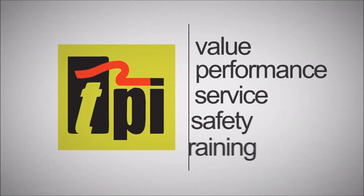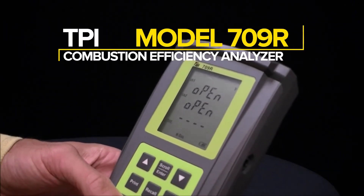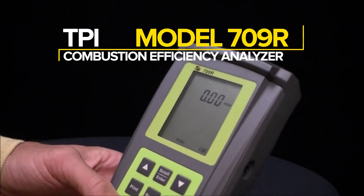Welcome to TPI, the global leader in test products. Today we are taking a closer look at our Model 709R Combustion Analyzer.